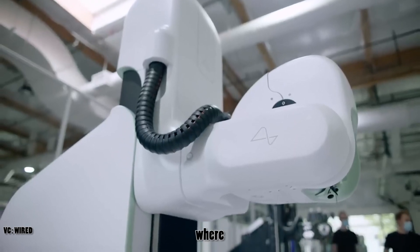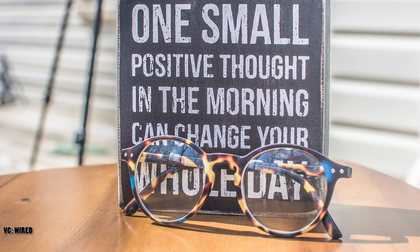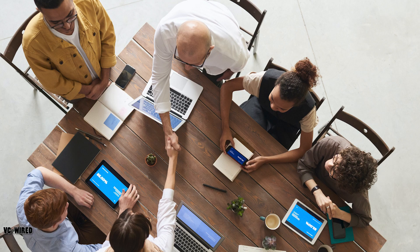Hello and welcome to my channel, where I talk about the latest developments in science and technology. Today, I'm going to talk about one of the most ambitious and controversial projects in the field of neurotechnology: Elon Musk's brain chip transplant.